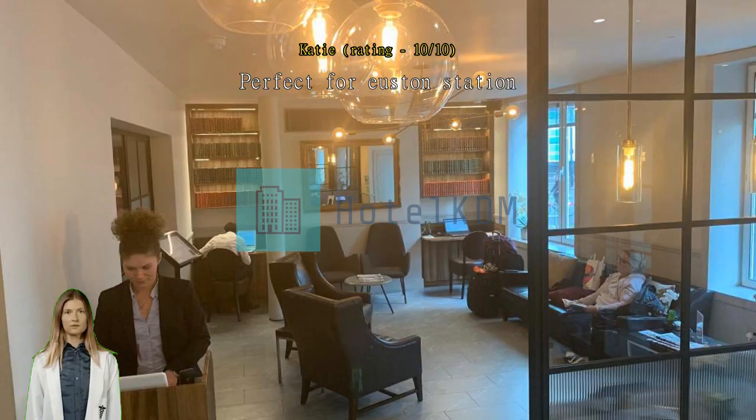Value for money. Convenient location. Very nice, clean and welcoming place. Staff very helpful, room clean and comfortable. Will use again.